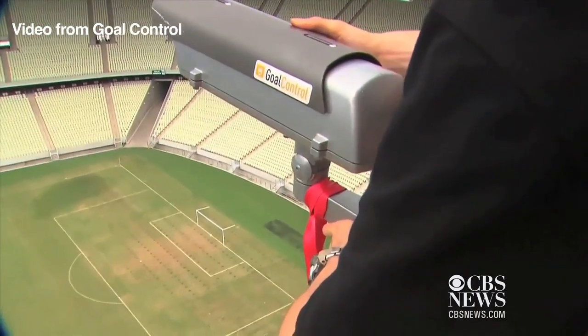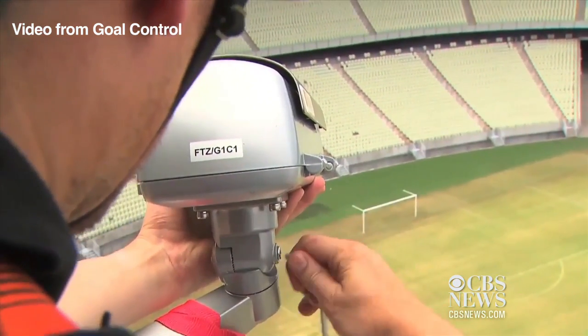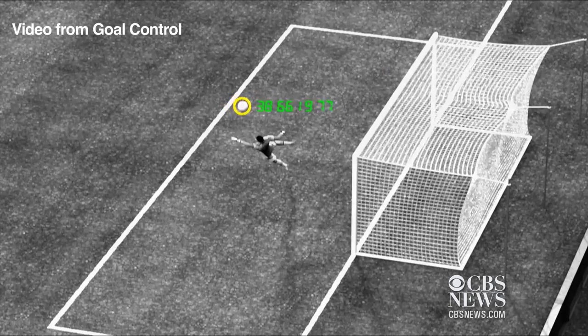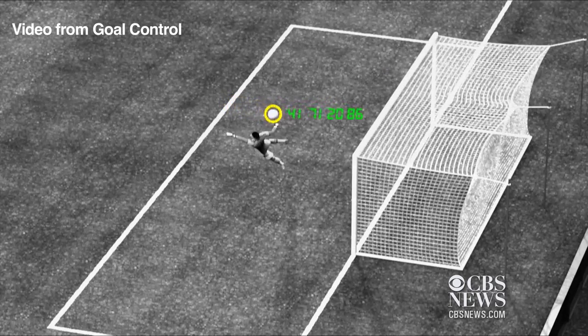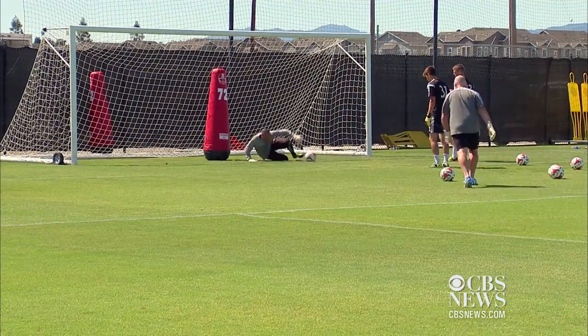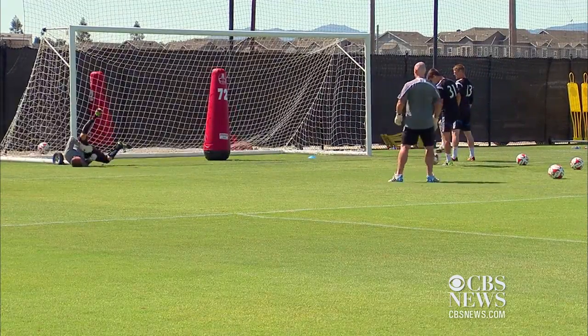14 cameras are mounted above the field — 7 at each goal — and they track the ball as it flies through the air in real time. If it crosses the goal line, the software program transmits a signal to the referee's watch within a second. It claims to be accurate down to 5 millimeters, and it's encrypted to prevent hacking.